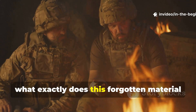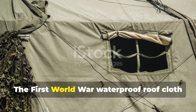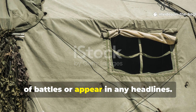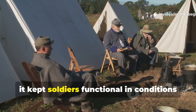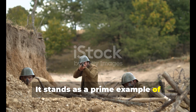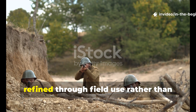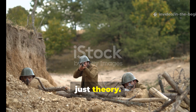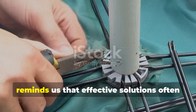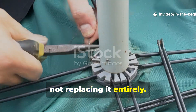What does this forgotten material teach us about wartime problem-solving? The First World War waterproof roof cloth was hardly glamorous, and it certainly didn't change the course of battles or appear in any headlines. Yet it kept soldiers functional in conditions that would have otherwise broken them. It stands as a prime example of innovation driven by necessity, grounded in material knowledge, and refined through field use rather than just theory. Its success reminds us that effective solutions often come from improving what already exists, not replacing it entirely.